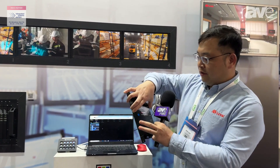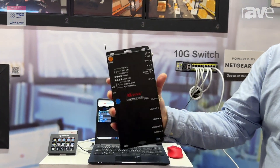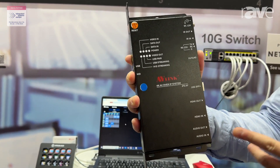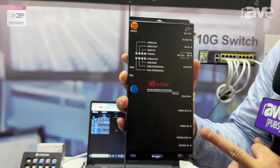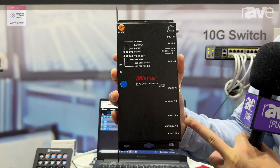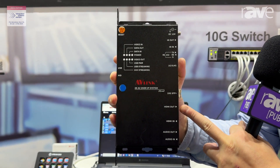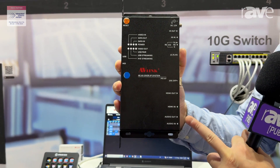If we could come a little bit closer — this is actually our AV over IP device. It is a transceiver. It comes with HDMI in and out, and these two can actually work simultaneously. When a source is connected to it, the display that is being connected to the output can work at the same time.